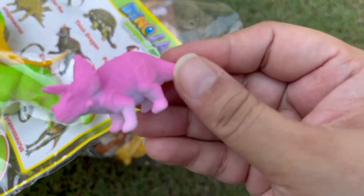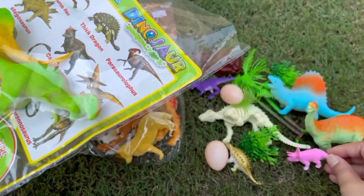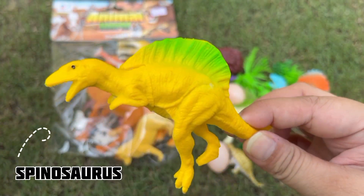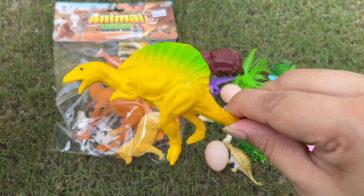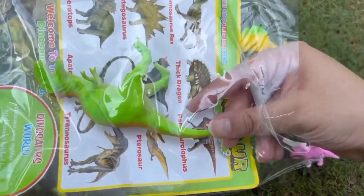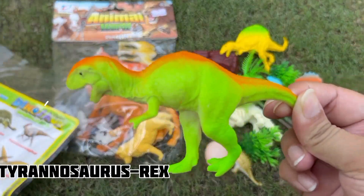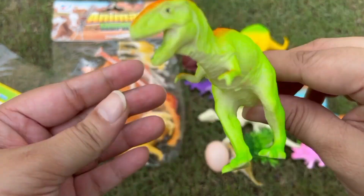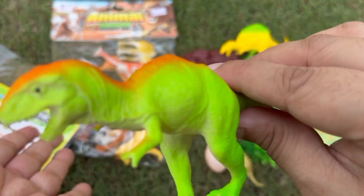This Triceratops is so tiny! A Spinosaurus! Then we have a Tyrannosaurus Rex!